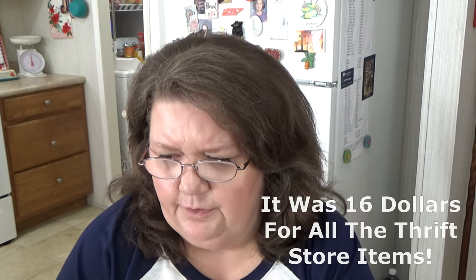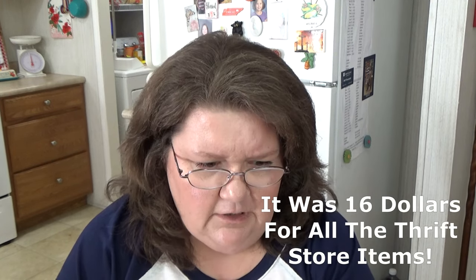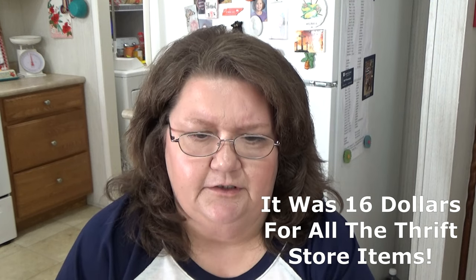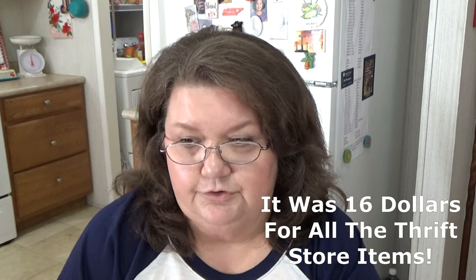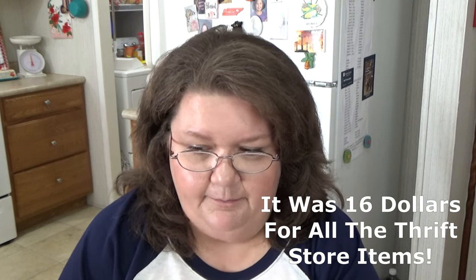That is everything I got from my favorite thrift store. He charged me $21 all together — I think it was like $21 for everything I just showed you from that thrift store. You know, that's a good deal when you break down how many things I got.